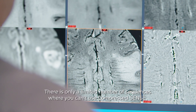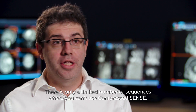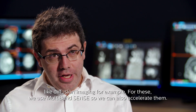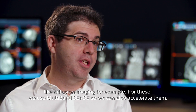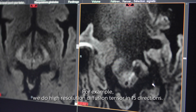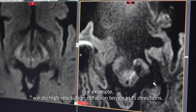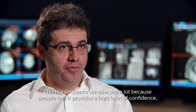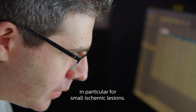There are only a limited number of sequences where you can't use CompressSense, like diffusion imaging for example. For this, we use multiband sense so we can also accelerate them. For example, we do high-resolution diffusion tensor imaging in 15 directions. This is a sequence we now use a lot because we feel it provides a higher level of confidence, in particular for small ischemic lesions.